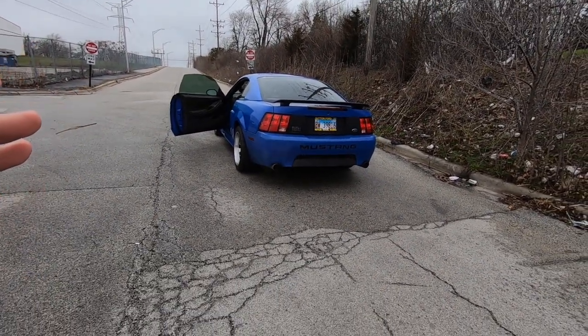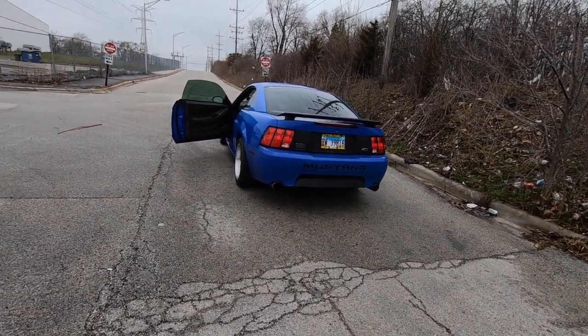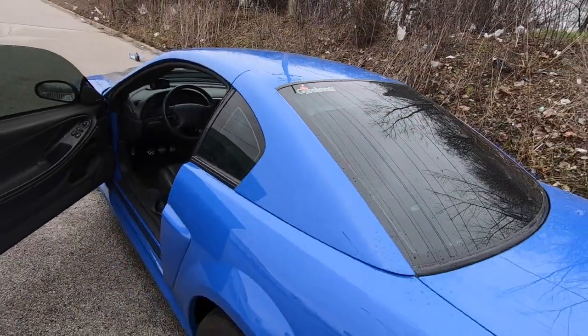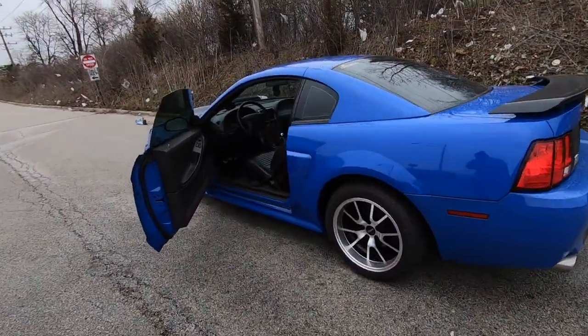It sounds like a Mustang! I'm not even gonna tell you what mods it's got yet — we're not getting into that right now. But look, we got the Gapplebee sticker, because you know we're gonna be gapping some people. Man, this thing is a beauty — let's look inside a little bit.